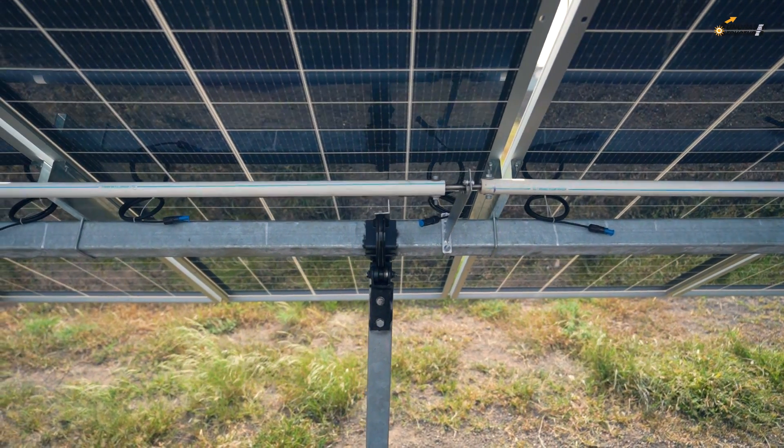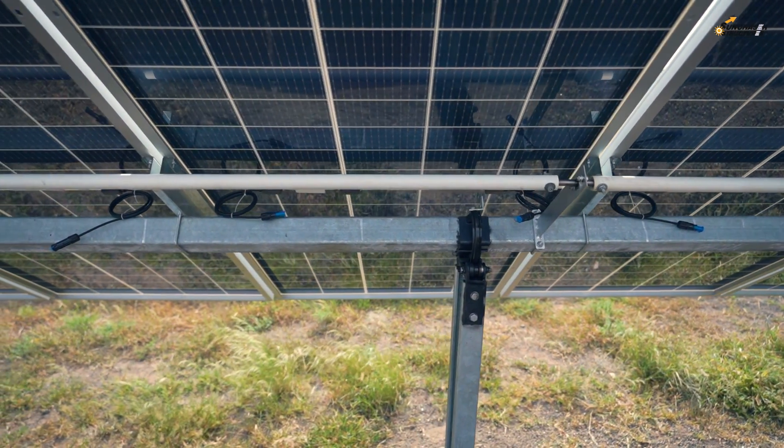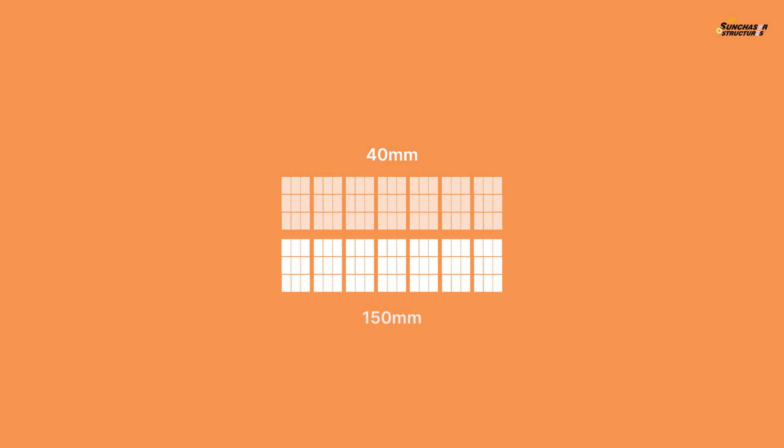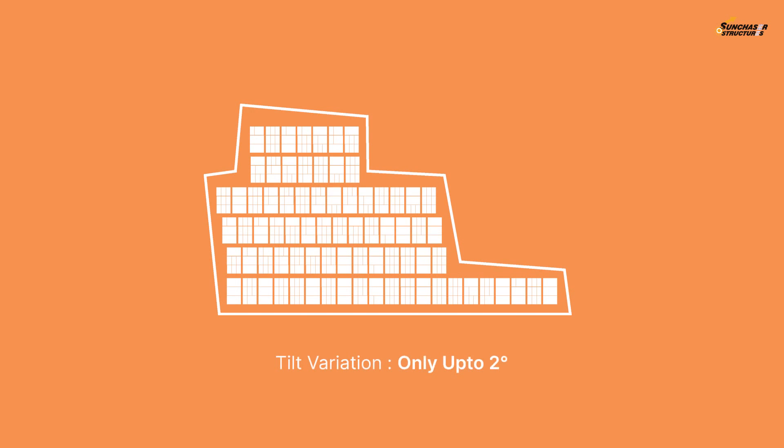Our synchronized drive system on multiple posts enables us to offer variable table lengths from as short as 40 meters up to 150 meters, with a guarantee of tilt variation of only up to 2 degrees.